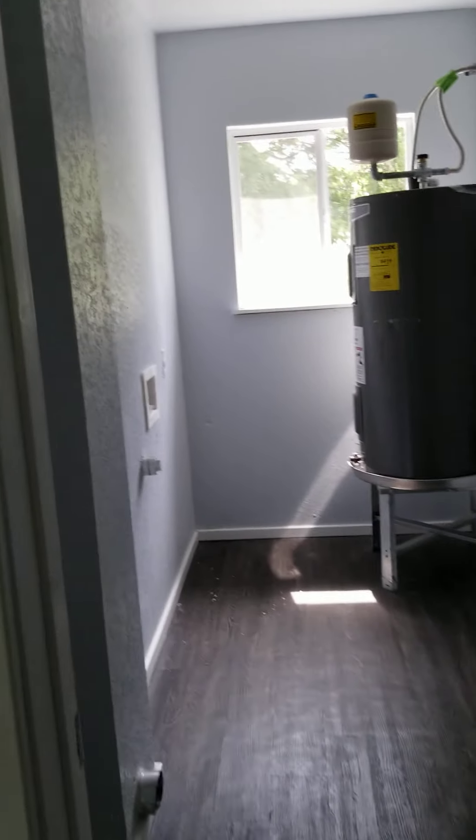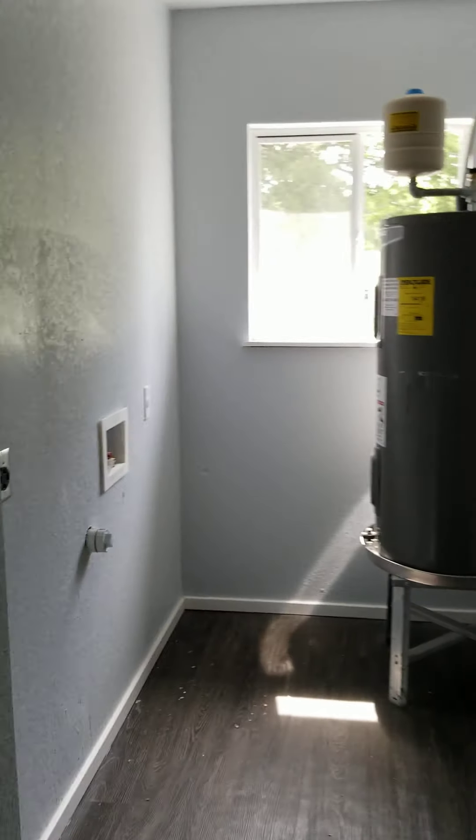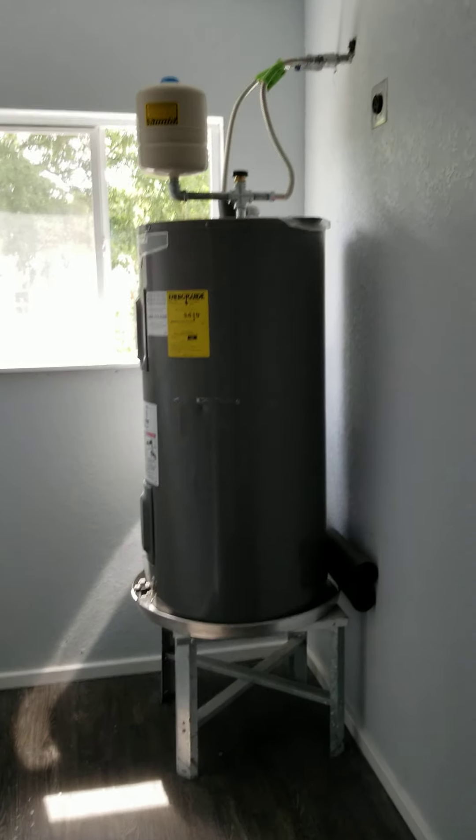Here's your utility room. Your washer and dryer connections right here. Brand new water heater — a good size water heater. It's not a huge one, but it's a good size one. It's going to keep your energy costs down.